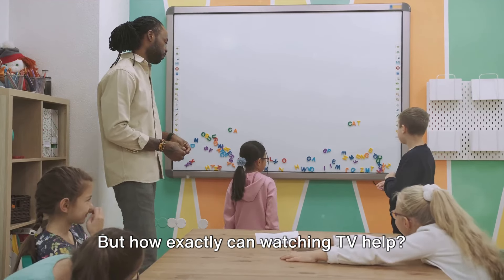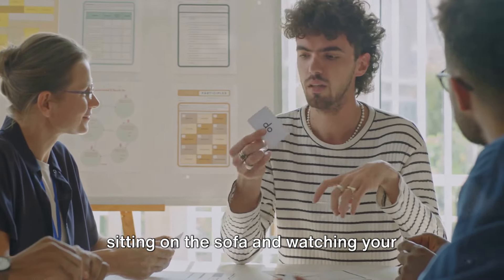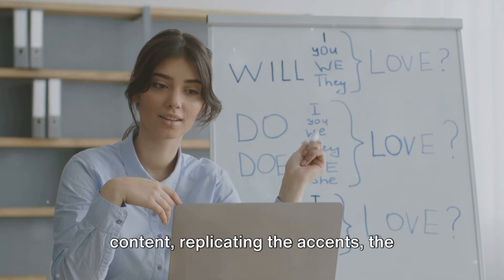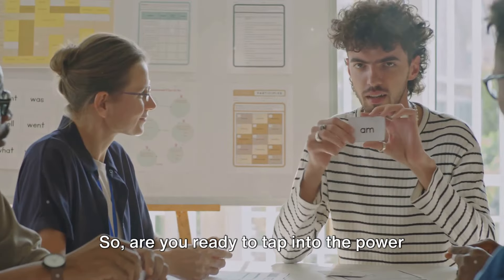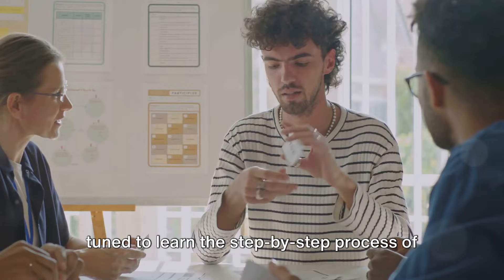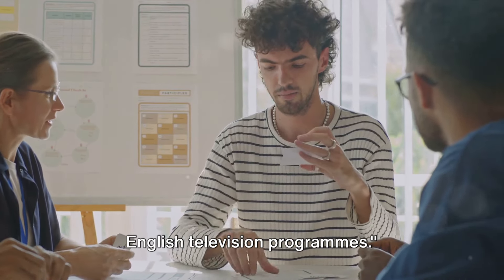But how exactly can watching TV help? Well, it's not just about passively sitting on the sofa and watching your favorite shows. It's about actively engaging with the content, replicating the accents, the intonations, the phrases, and the vocabulary used by native speakers. So are you ready to tap into the power of television to take your English speaking skills to the next level? Stay tuned to learn the step-by-step process of improving your speaking skills with English television programs.